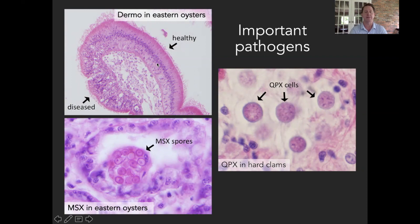For Dermo disease, what I have here on the upper left is a loop of the digestive tract — the intestinal epithelium of the oyster. You can see some healthy epithelium here, and around to the lower left is epithelium that's been ravaged by Dermo disease. This is a parasite that affects the epithelium of the digestive tract of oysters and affects the health of those tissues and the ability of the oysters to process and digest food.